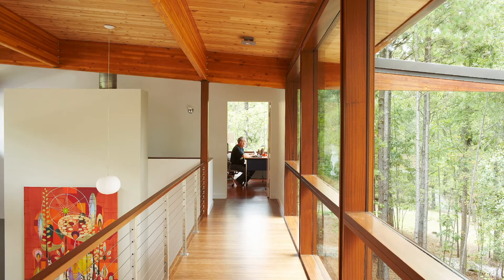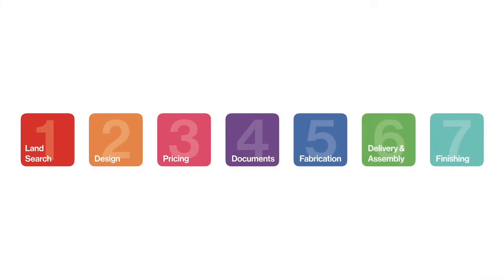When you engage Turkel Design, you share with us your personal vision — what you're looking for and dreaming about for your new home — and we provide a proven and predictable process to guide you there.